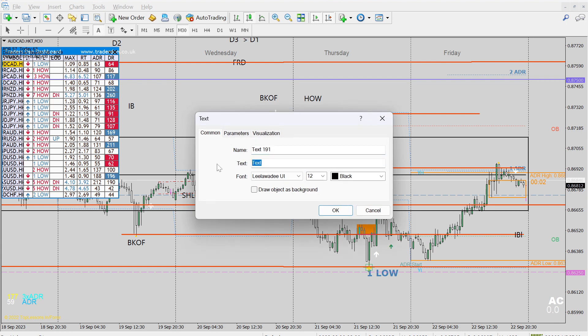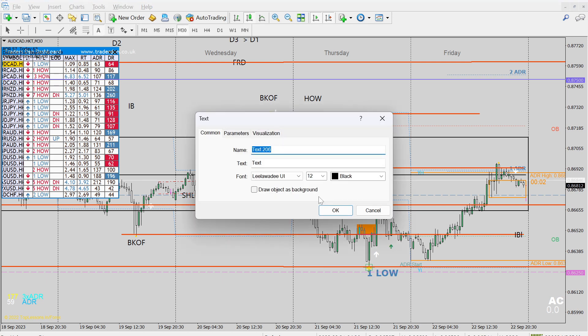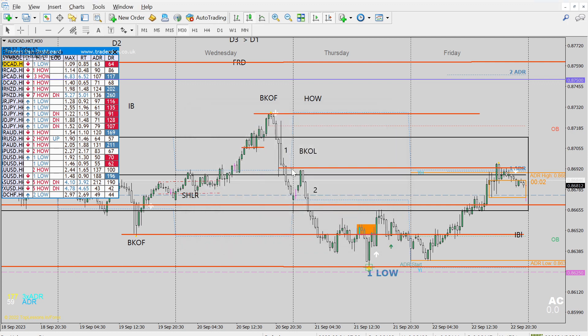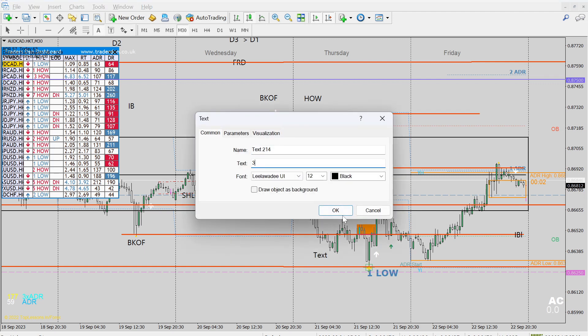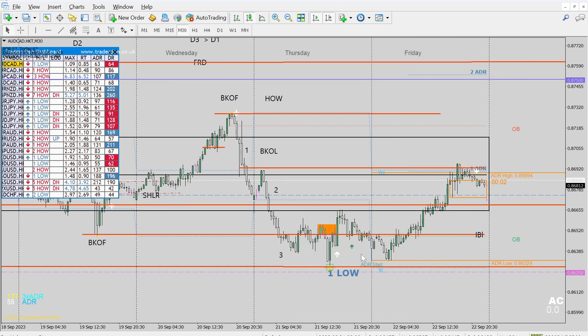They do this stair stepping three pushes. Here's the first one, here's the second one, and here's the third one down here — this is where it goes flat on the third push. Once you get into level three on Thursday, there's really nothing to do. Just skip that day and go find something else to trade. Level three price action is volatile and crazy — don't worry about it, just forget it.